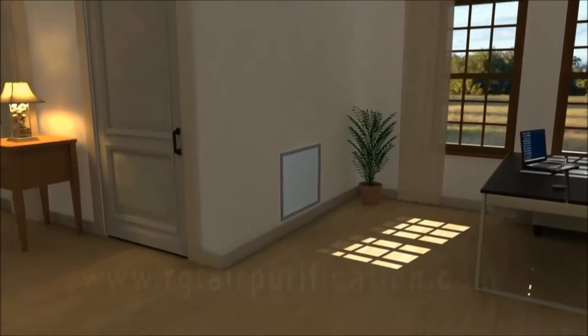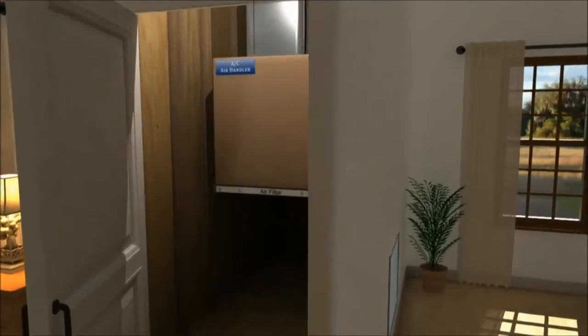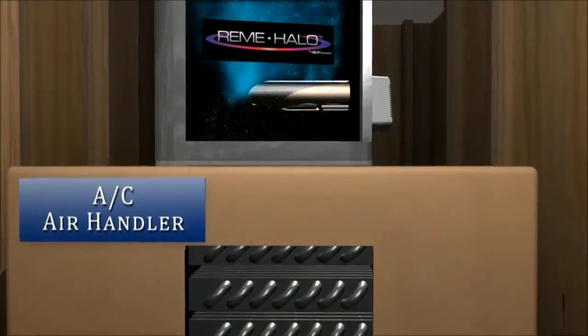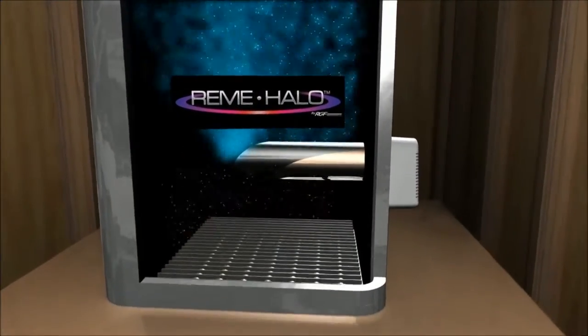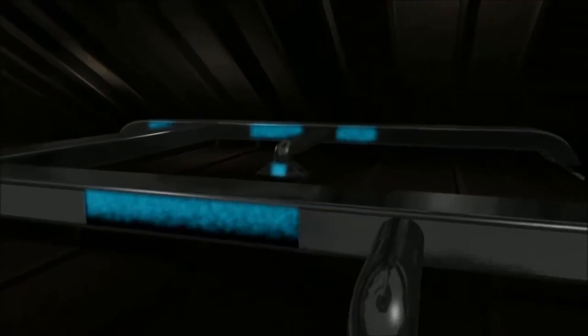RGF's Remy Halo installs in your AC system. When the unit turns on, it produces ionized hydrogen peroxide molecules, which are distributed to every cubic foot of air in your entire home. Every time an ionized hydrogen peroxide comes into contact with bacteria, viruses, mold spores, VOCs, and odor, it quickly breaks down and destroys the air quality contaminants on the spot.